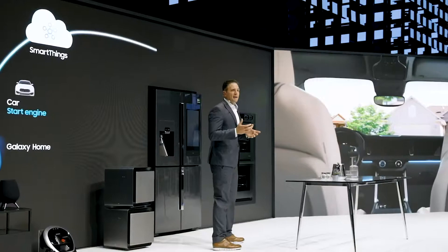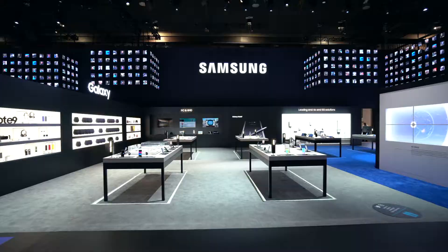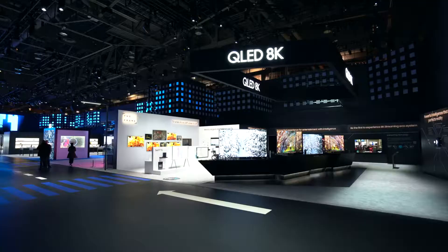As an outcome, architecture, digital contents and experiences all merge into one coherent space that immersively connects technology and people with the Samsung brand. The Samsung City 2019.